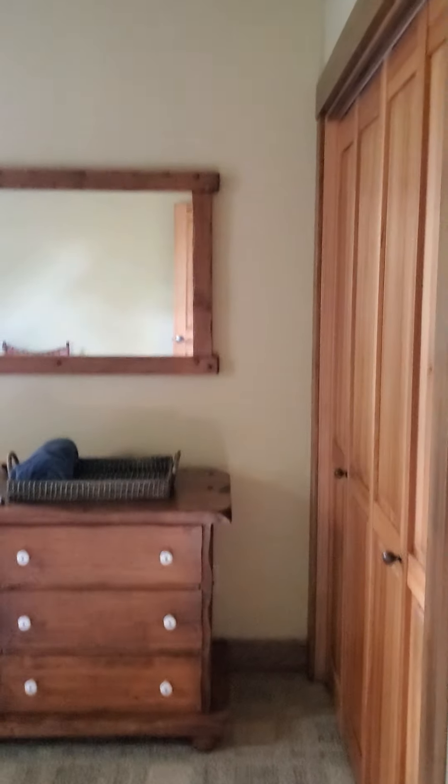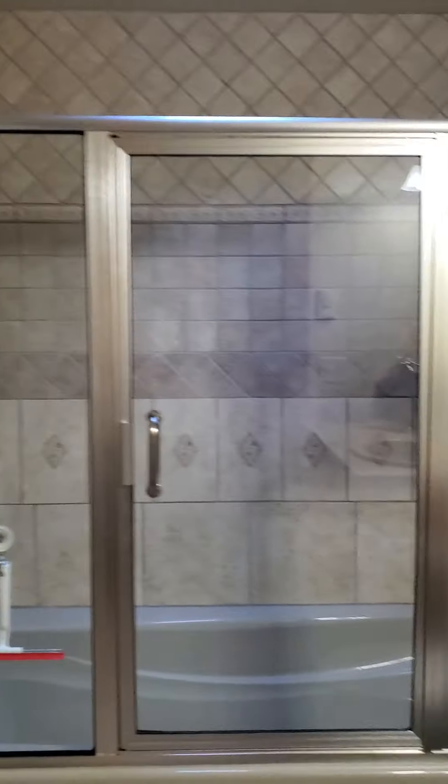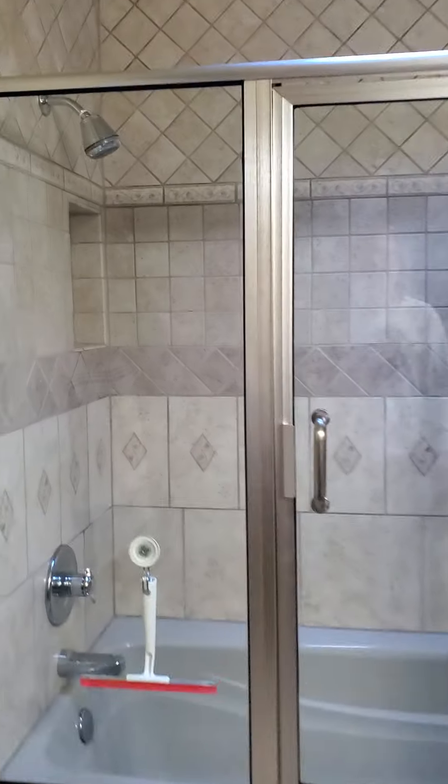A little sitting area to watch TV or read, play games, stuff like that. Another bedroom — this is the one I'm sleeping in. Another nice big bathroom. More really cool tile work.